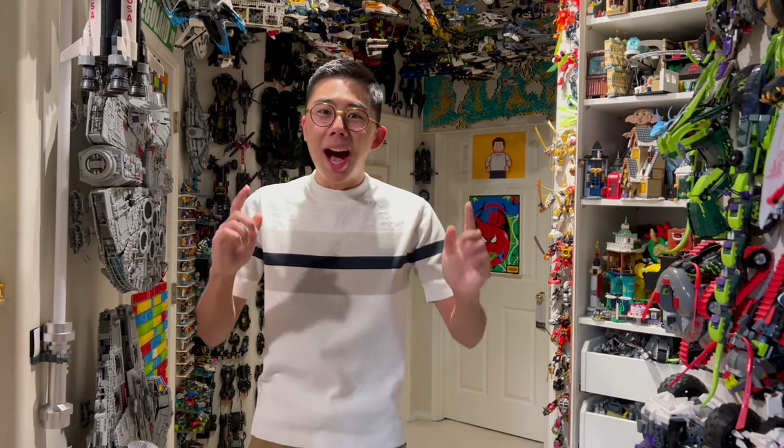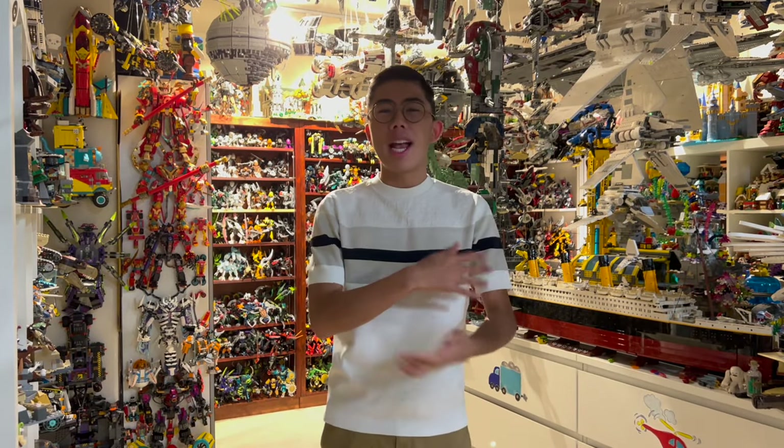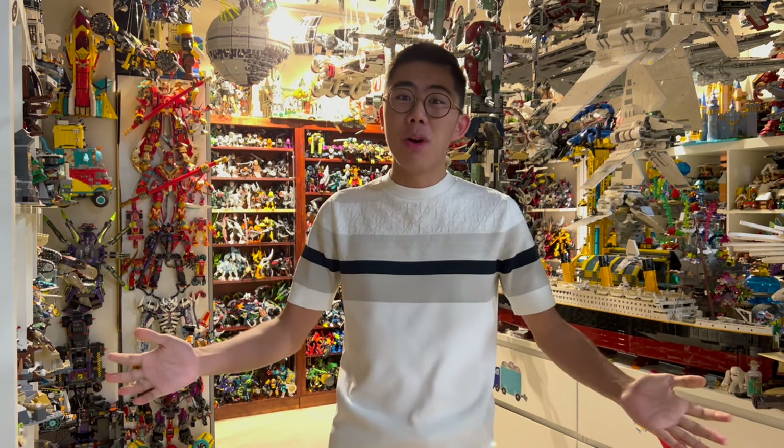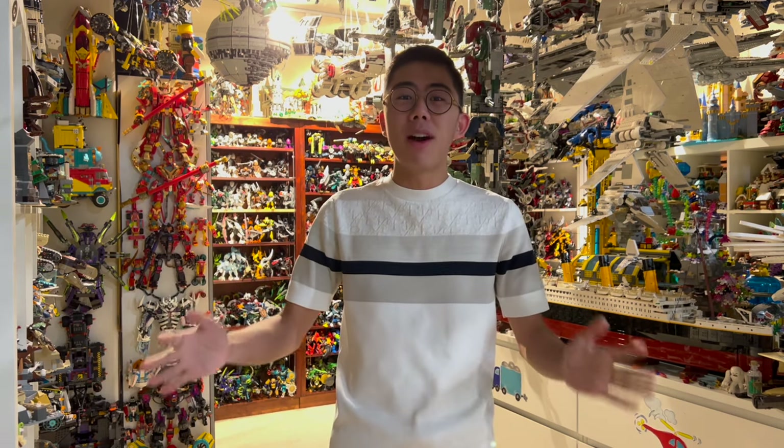Hey there, thanks for tuning in to Duck Bricks. I'm Chris, and today we are back with another Top 10 LEGO video. We are taking a look at the Top 10 Rarest LEGO Iron Man minifigures. Iron Man is one of my favorite Marvel characters, and because of that LEGO has put out a ton of minifigures based on the titular Armored Hero. Today we're going to take a look at every single one of the Iron Man minifigures from 2012 to today and count down the Top 10 Rarest Ones.